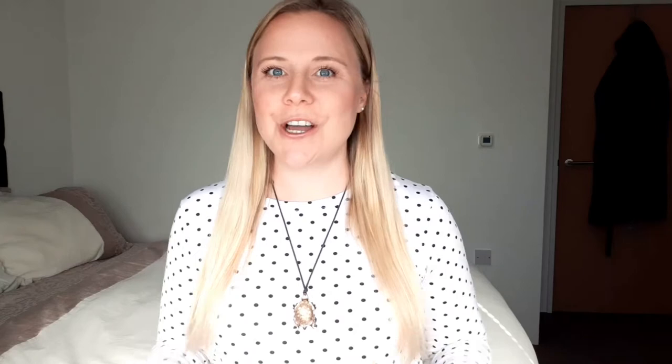The therapy exercise I'm demonstrating today is a sustained phonation, or a sustained vowel sound. This exercise is well recognized in speech and language therapy and has a lot of research to back it up. To do a sustained vowel sound, all you need to do is keep your mouth nice and open and say 'ah' for as long and as loud as you can.